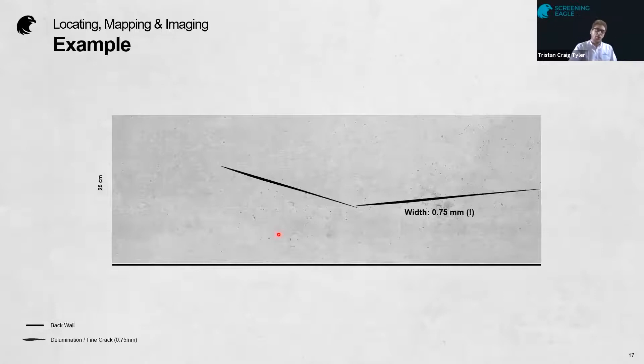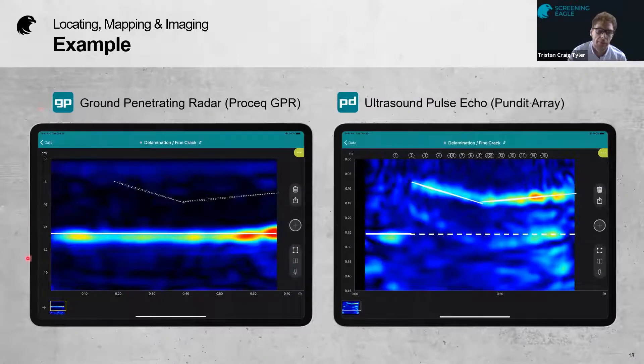Here's a concrete slab with a delamination — a small one, under a millimeter — and we can look at the two data outputs from the two instruments. On the left, the GPR cross-sectional scan shows a nice clear back wall continuously across the scan, but not much in terms of the crack. On the right, the pulse echo technology shows a very clear delamination or cracking and partial back wall. Combining the two scans gives you a very clear picture of exactly what's going on within the concrete, illustrating why they work so well together.